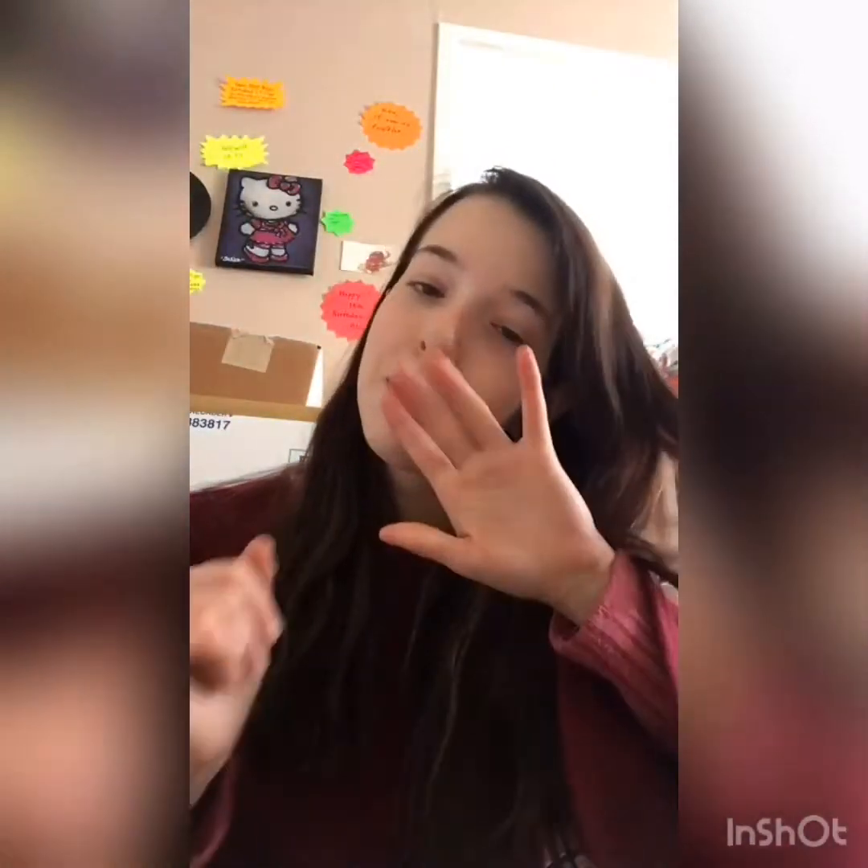I don't know what else to say right now, but whatever time it is wherever you are, I hope it's great, I hope it's grand, and I will see you guys in the next video. Bye!